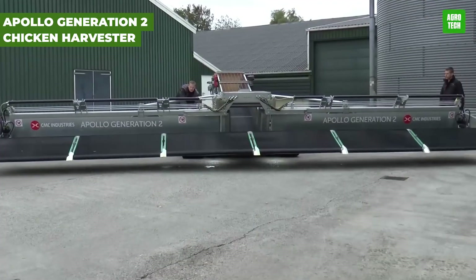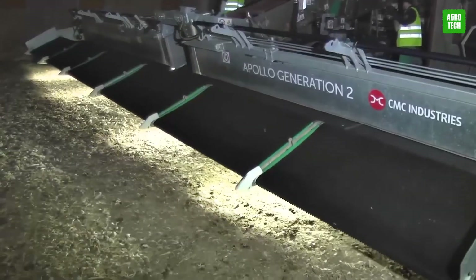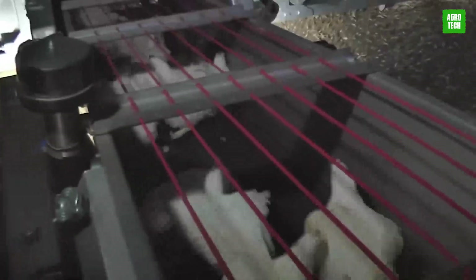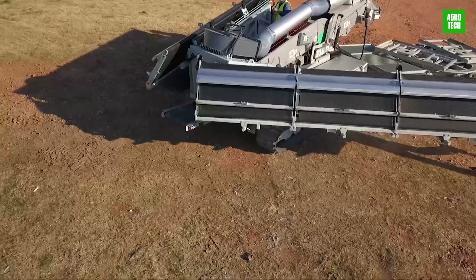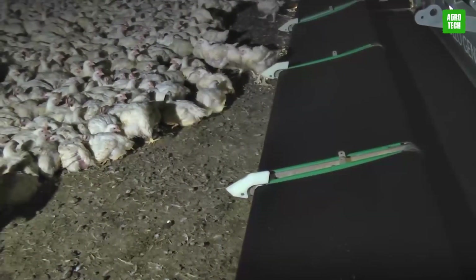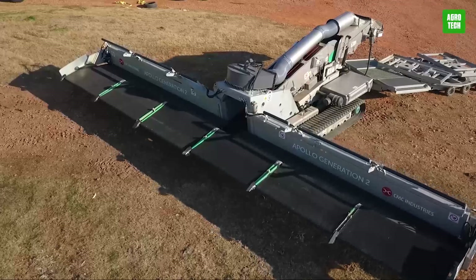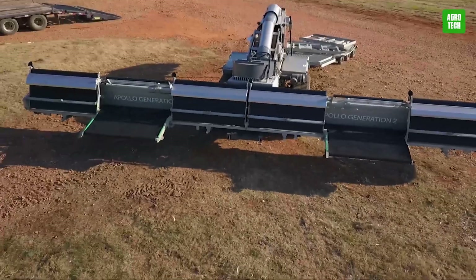The Apollo Generation 2 Chicken Harvester is an advanced machine designed for maximum efficiency and animal welfare. It gently and quickly loads chickens using a stress-minimizing system that enhances biosecurity and productivity. Capable of handling 8,000 to 12,000 animals per hour, it optimizes the loading process with minimal human contact, ensuring high throughput with excellent welfare standards, making it an essential tool for modern poultry operations.